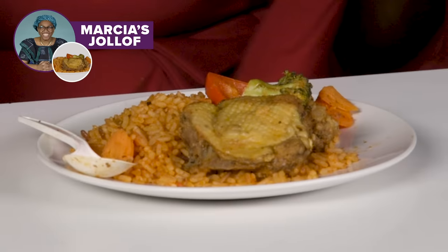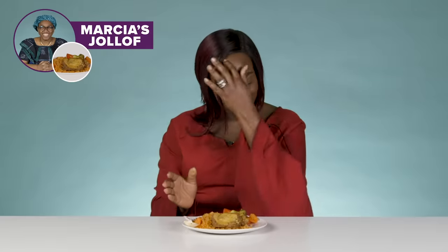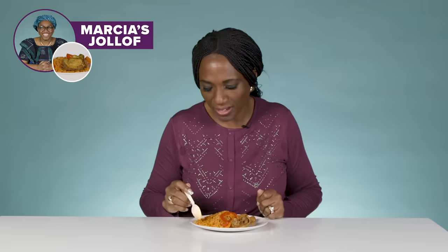But jollof rice is just pepper, onion and tomato. So talking about presentation, this looks really, really nice. It looks a bit pale, but I love the grain. Once it's not basmati, it's fine. It smells burnt.